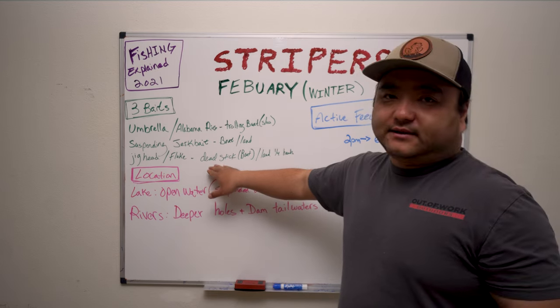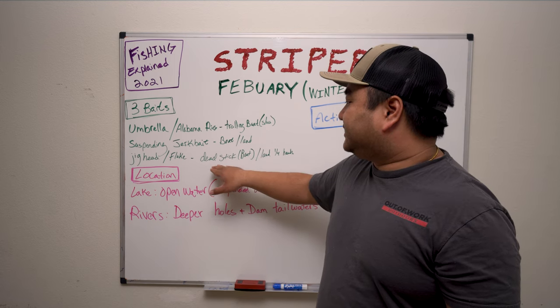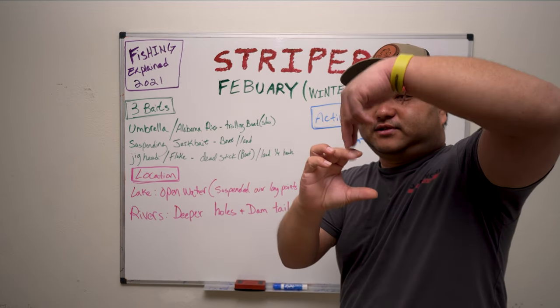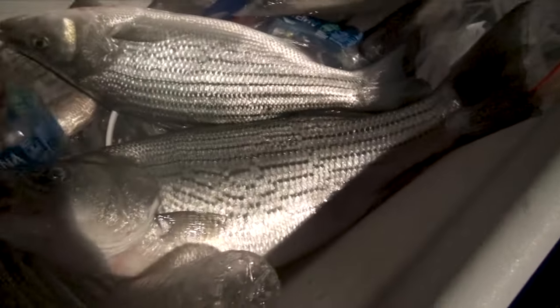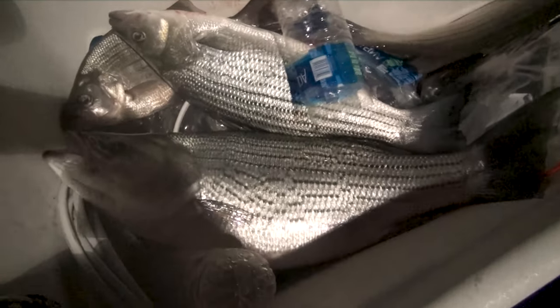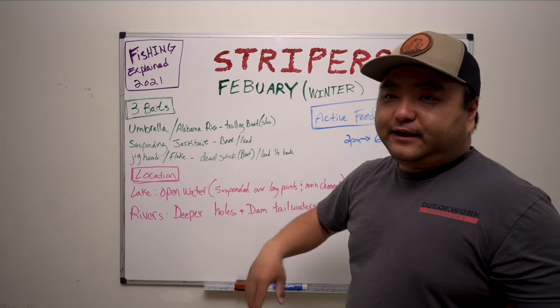If you're going to fish outside the 2-6 PM window, the dead stick works really well in the AM hours. On a boat, a dead stick is basically a jig head designed to stay horizontal when you're straight above it, with a fluke body on it — it stays horizontal the whole time without you moving it. You just put it in your rod holder and let it sit there. It's a deadly technique for stripers, but it can be very boring since you're not doing anything while you're freezing.